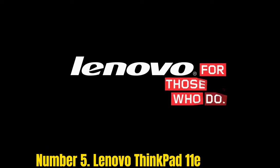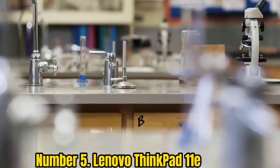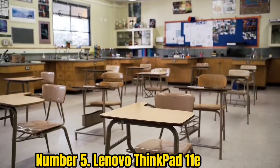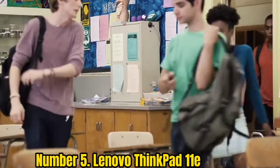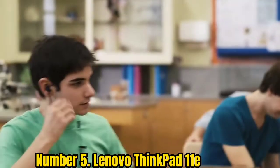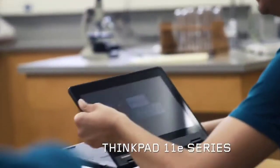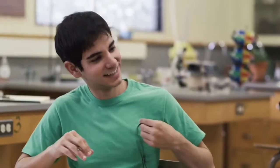Number 5. Lenovo ThinkPad 11e. Similar to the HP ProBook X360 we mentioned earlier, the Lenovo ThinkPad 11e is more like a standard laptop that just so happens to be a bit rugged. Still, you can tell that Lenovo has put effort into constructing this device, as it includes more robust inputs and can survive drops of up to 90 cm. It also features military specifications, making this a laptop that can survive the harshest conditions. What's more, it's affordable while still offering enough processing power for everyday tasks.